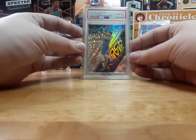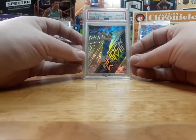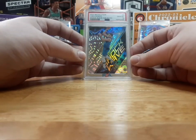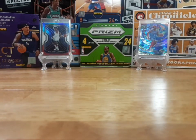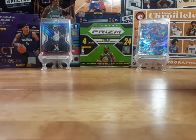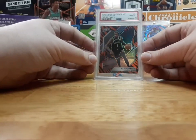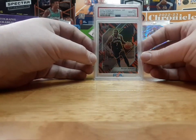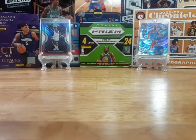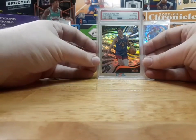Luka Doncic Shockwave Galactic Revolution. Kevin Durant Tiger Stripe Now the National VIP. And Christian Brown Galactic.